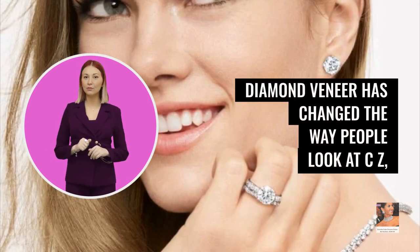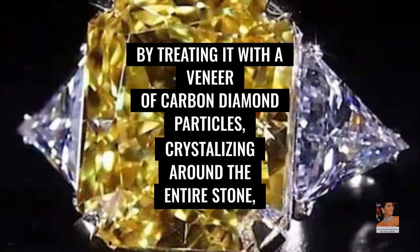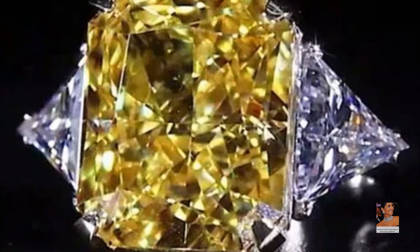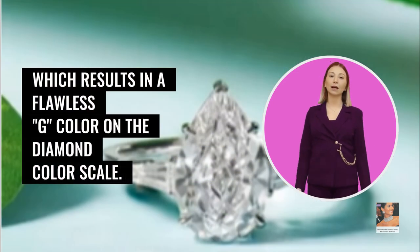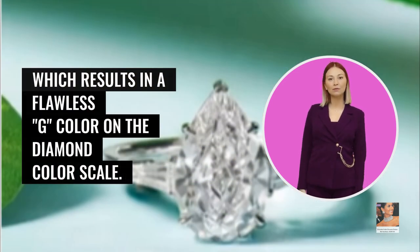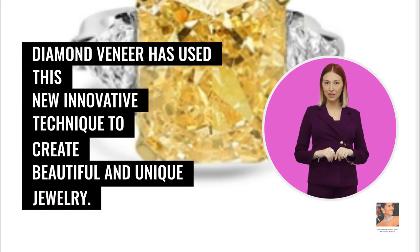Diamond Veneer has changed the way people look at CZ, by treating it with a veneer of carbon diamond particles crystallizing around the entire stone, which results in a flawless G color on the diamond color scale. Diamond Veneer has used this new innovative technique to create beautiful and unique jewelry.